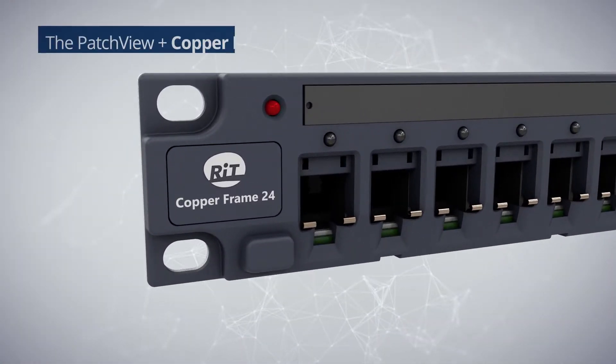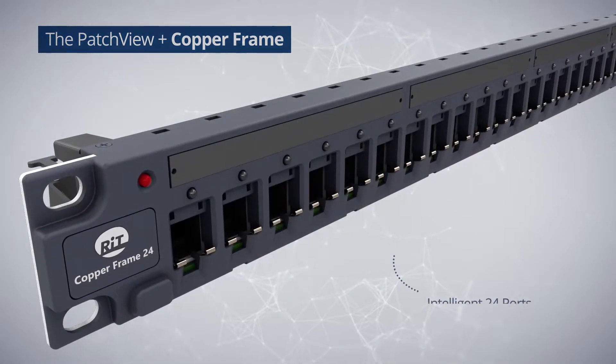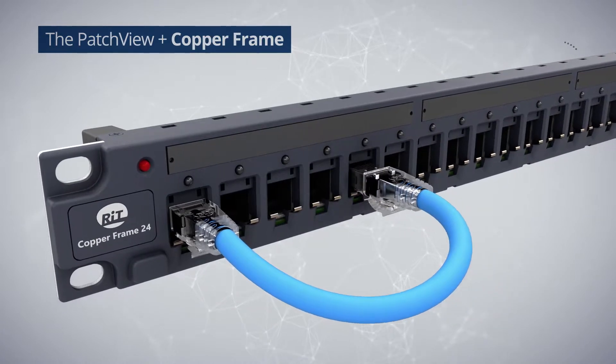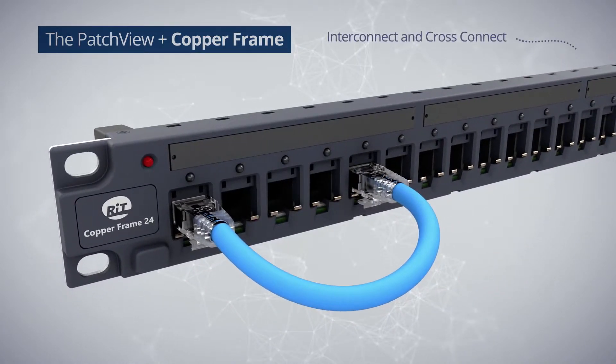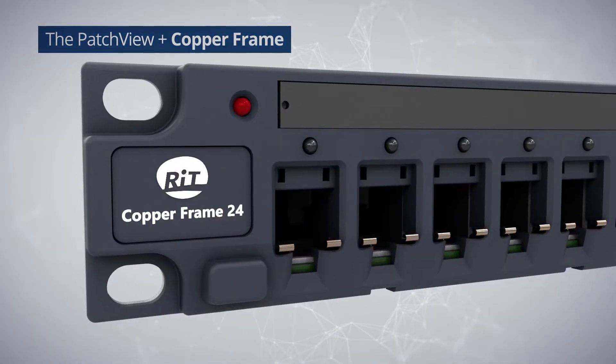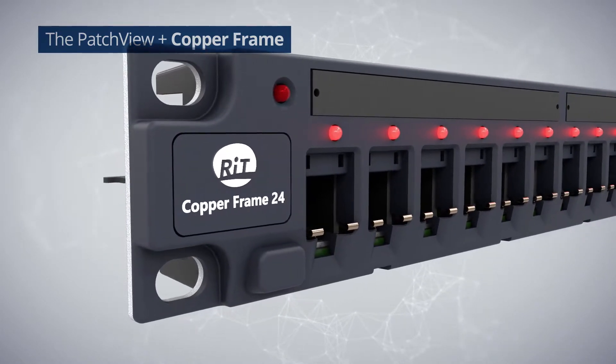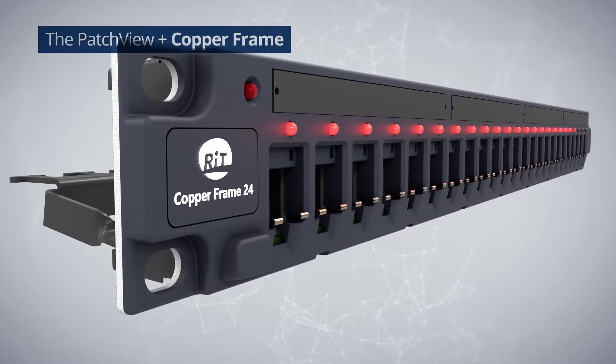The Patch View Plus copper frame is an intelligent 24-port, high-performance, cost-effective patch panel. The frame supports both interconnect and cross-connect topologies. The frame contains LEDs on every port that allow showing port-to-port connectivity and audible alerts for maintenance activities.